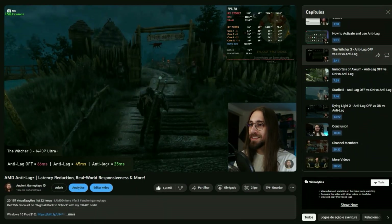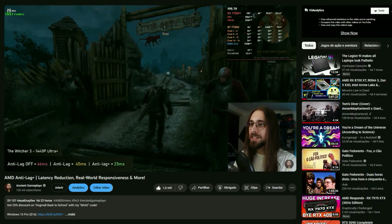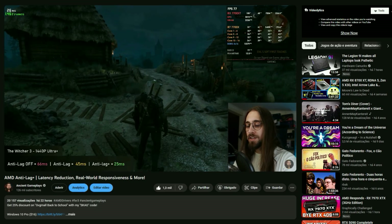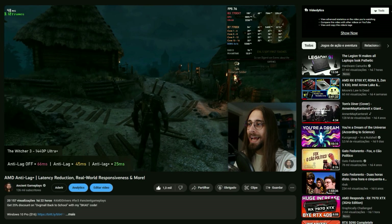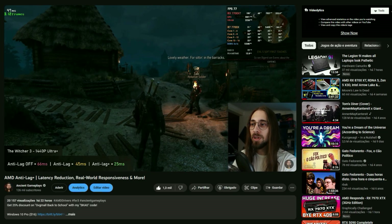If you want to see more about Anti-Lag off versus Anti-Lag on versus Anti-Lag Plus on, I released a video yesterday testing Radeon Anti-Lag Plus with the overlay showing input latency in milliseconds and frame time comparisons across several scenarios: Witcher 3, Immortals of Aveum, Dying Light 2, and Starfield. Check that video on screen for all your Anti-Lag Plus questions.